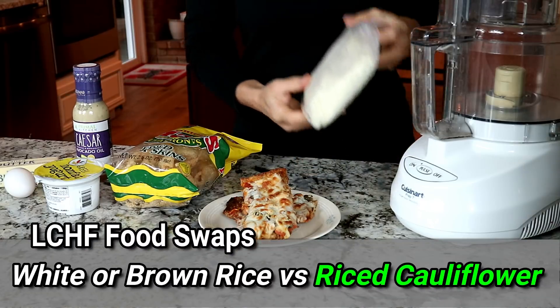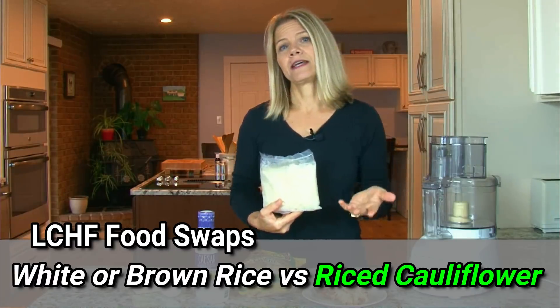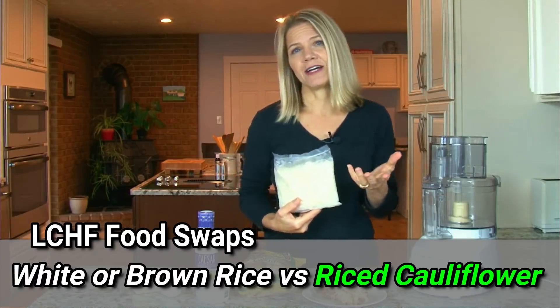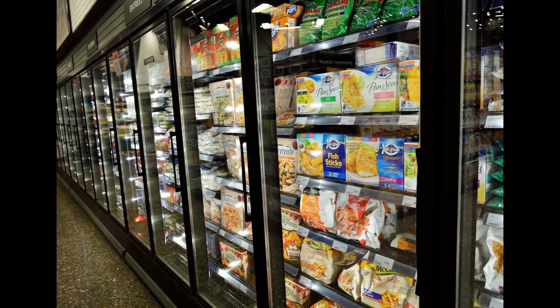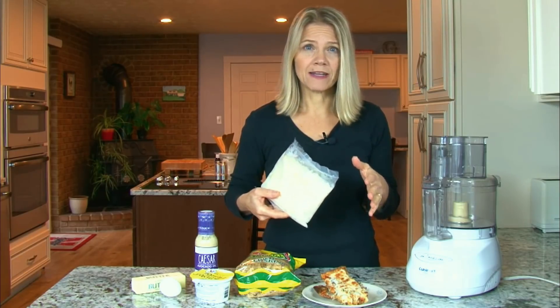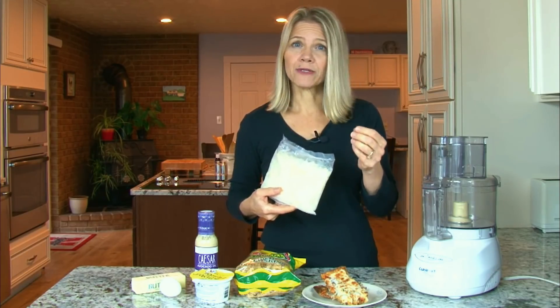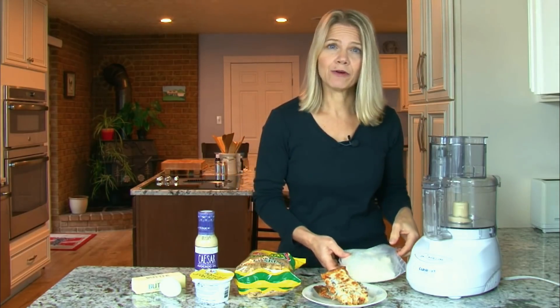Riced cauliflower is a great swap for regular rice, and now that low-carb dieting has become popular, it is easy to find already riced cauliflower in your grocery store, just among the other frozen vegetables. This can simply be poured into a pan on the stove, mix it with butter and seasoning. We like to put taco seasoning with it for kind of a Mexican-style dish.